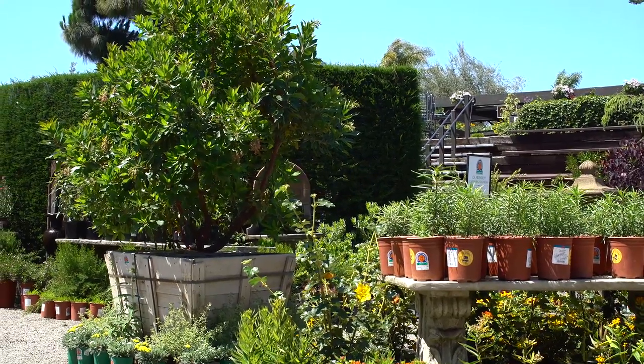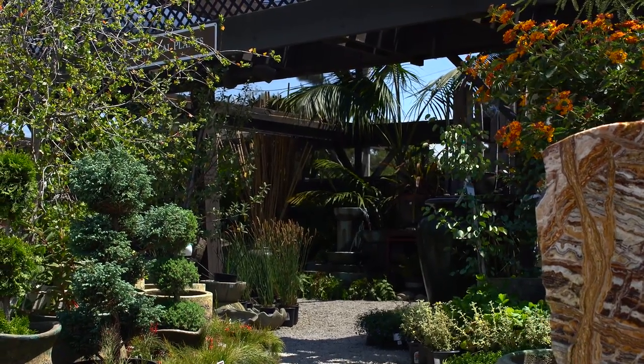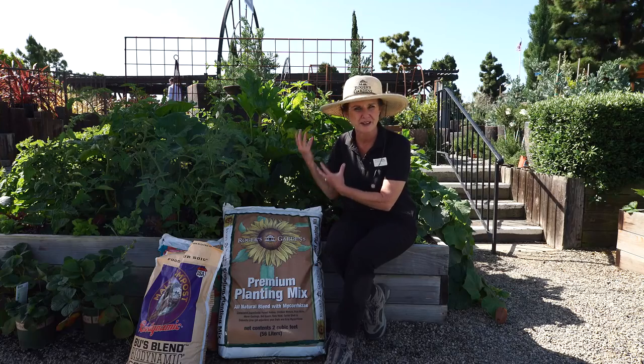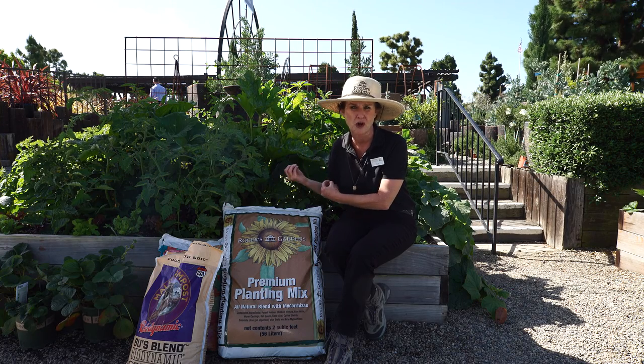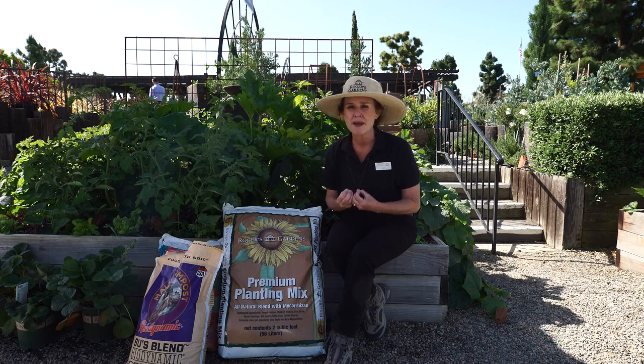Once again, this is Dahlia and thank you so much for joining me today. I really want to encourage you to use your organic soils, your organic matters, adding the microorganisms to the soil, which turns around and feeds the plants to make them strong so that what you're eating makes you strong. Remember, don't use any pesticides in the garden because you want to not eat the pesticides either. I want you to be happy, and in order for you to be happy, you need to be healthy.